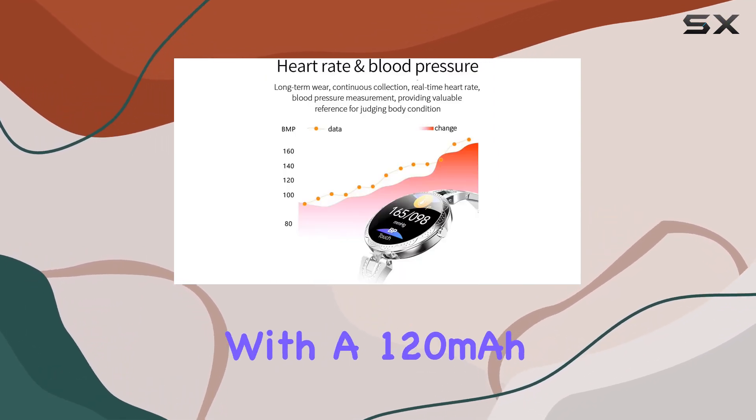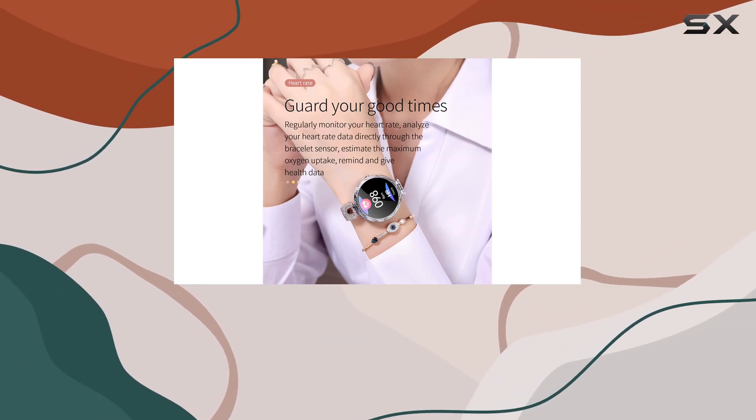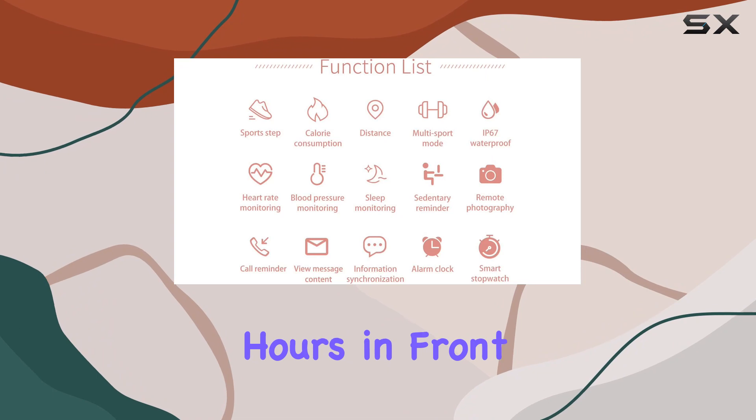The battery life is reliable with a 120 mAh capacity, and the watch is equipped with a smart reminder for those long hours in front of the computer.